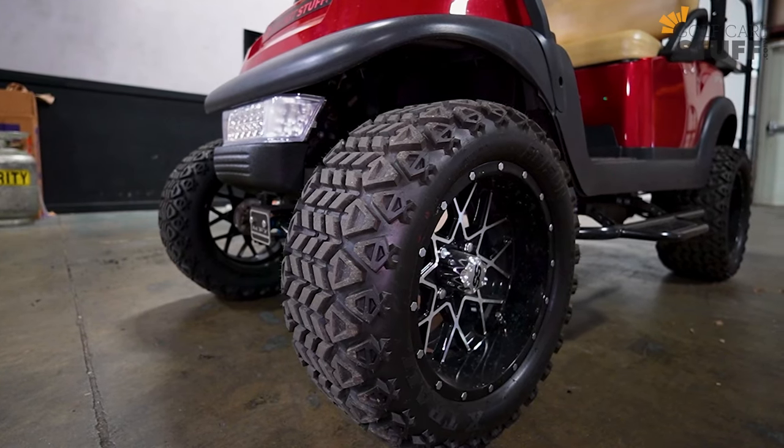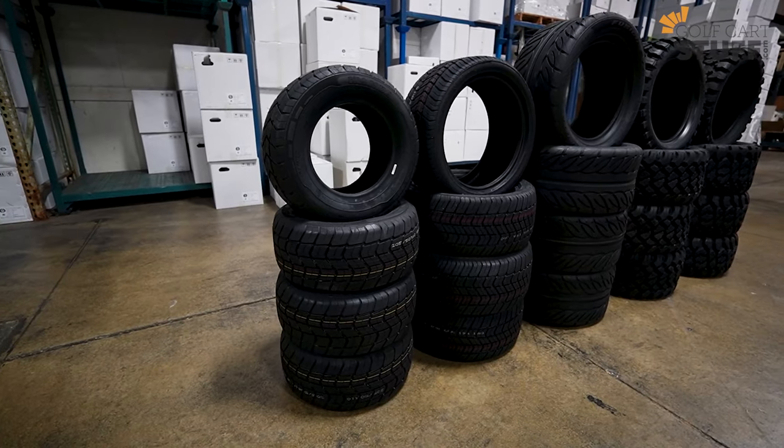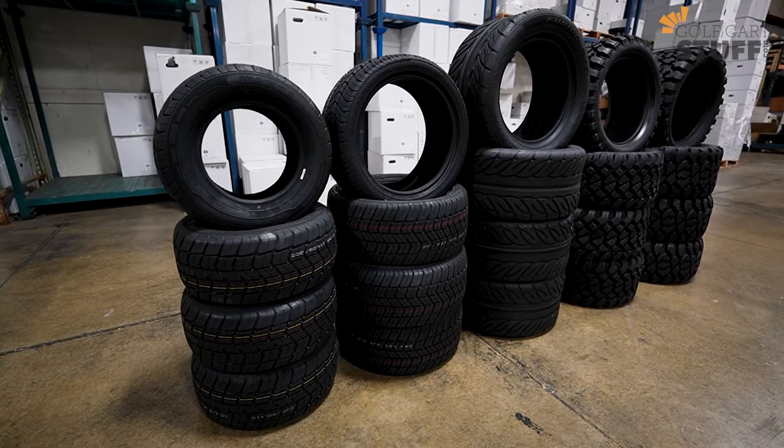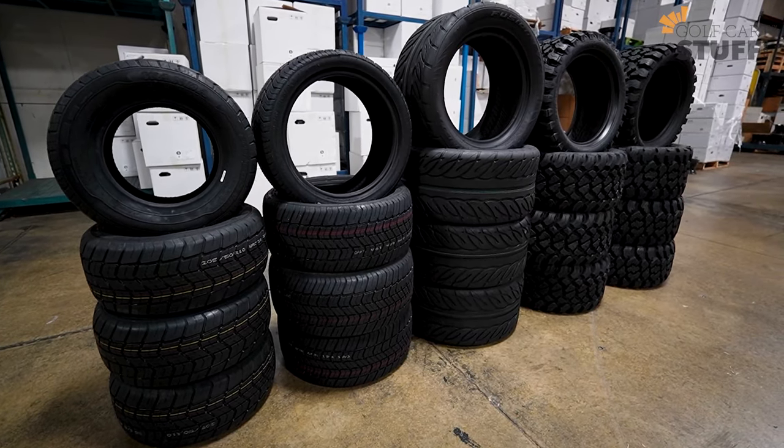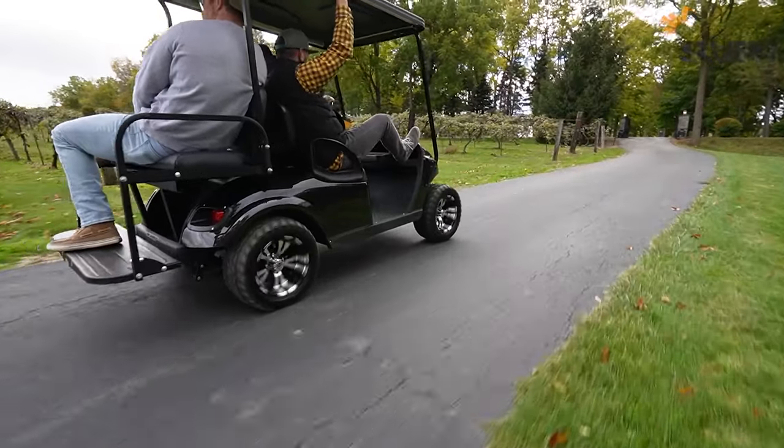As golf carts get faster, tires are changing. One of the big changes is new radial and steel-belted radial golf cart tires. Here at Golf Cart Stuff, looking at 2023 and beyond, I predict we're going to see more steel-belted radial tires — kind of like an automotive tire. For a lot of customers who use their golf cart as a personal mode of transportation every day, this might be a good bet for you.